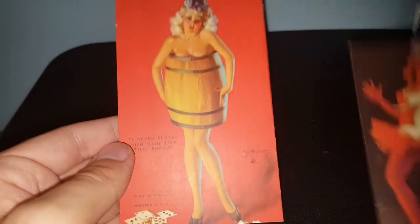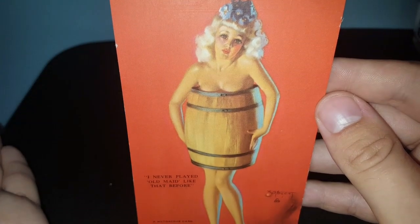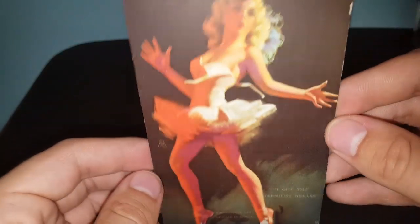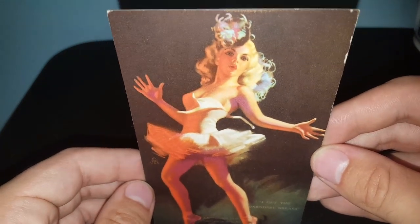I also have some stuff from eBay to share. If you've been following me for a while, you know I like the old arcade cards, the pinup girls. Each of these range from $1.50 up to about $2 a piece. This first one reads 'I never played Old Maid like that before' - she's nude and covering up her naughty bits with a barrel, made by Zoe Mozart. This next one reads 'I get the darndest breaks' - dressed in a ballet outfit with part of her top off. Very risqué if it was 1940, not so much now.